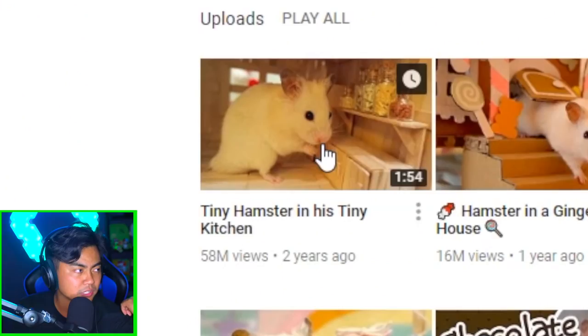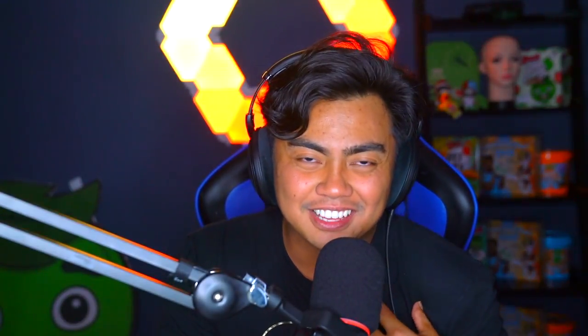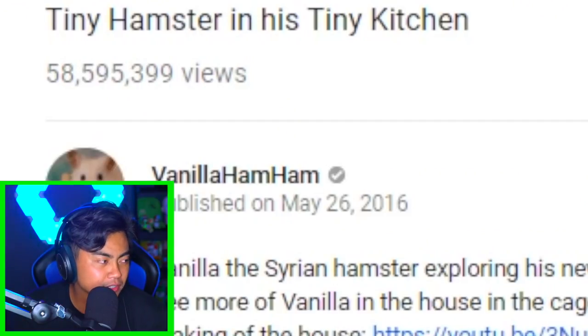Let's go to videos, go to sort by most popular. Let's watch the most popular, which is this one: Tiny Hamster in His Tiny Kitchen. Already the title makes you go 'oh.' So this one has 58 million views. Let's see why.